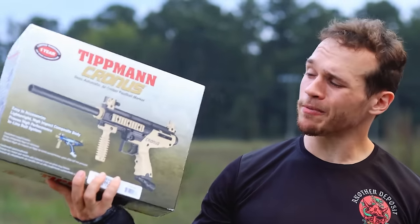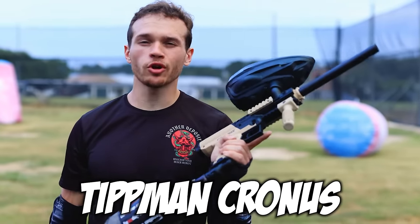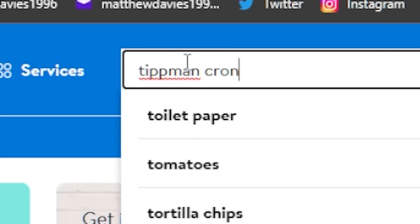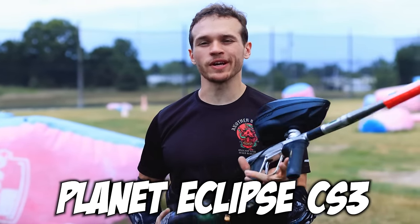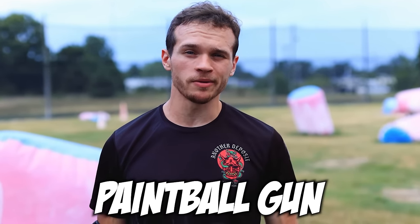You want to know what happens when we compare a paintball gun from Walmart to the most expensive paintball gun on the market? This right here is the Tippmann Cronus, and you can go on walmart.com and find this gun currently for $123. And this right here is the Planet Eclipse CS3, and it currently goes for $1,750, which makes it the most expensive paintball gun on the market.